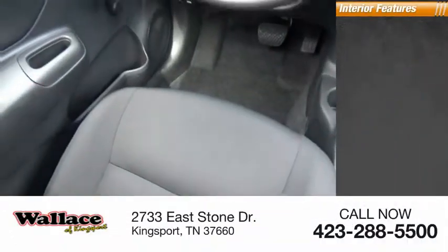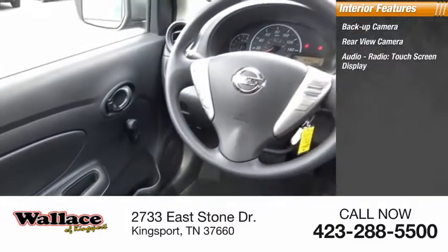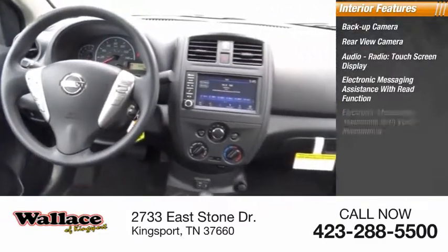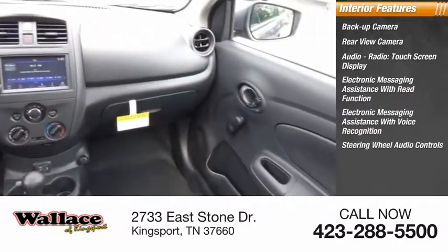Inside you'll find backup camera, rearview camera, audio radio, touchscreen display, electronic messaging assistance with read function, electronic messaging assistance with voice recognition, steering wheel audio controls.